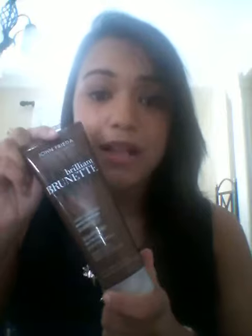After the Luxurious Volume range, I tried out the Brilliant Brunette range. I love this range as well. It makes my hair so soft and shiny and I cannot get over the smell. It has the most insane smell — I love it so much.